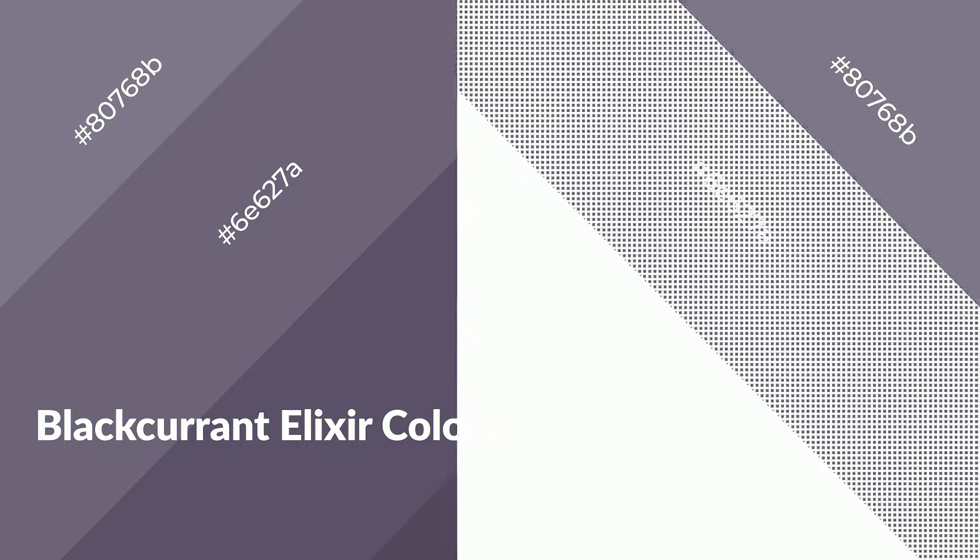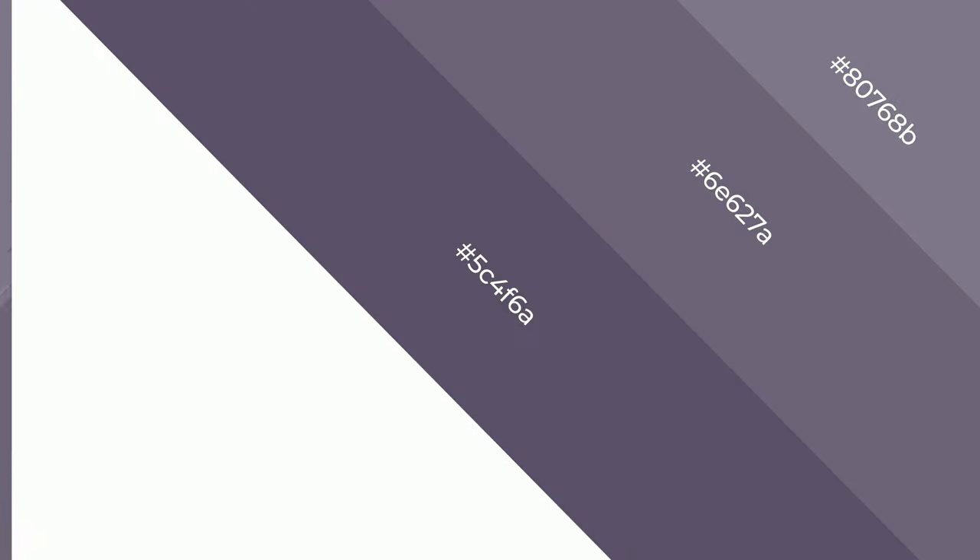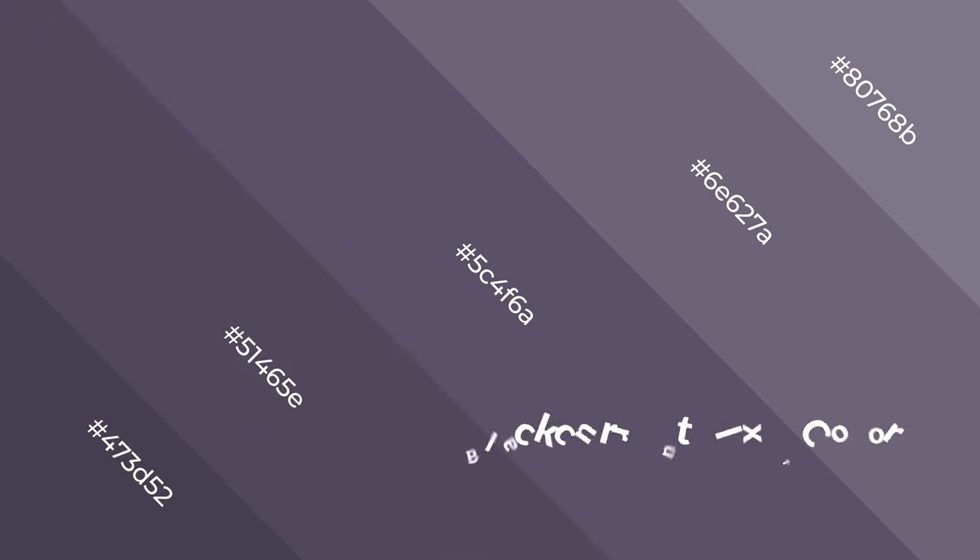Black Current Elixir emits soothing, refreshing, spacious, unwinding, peace and relaxed emotions.